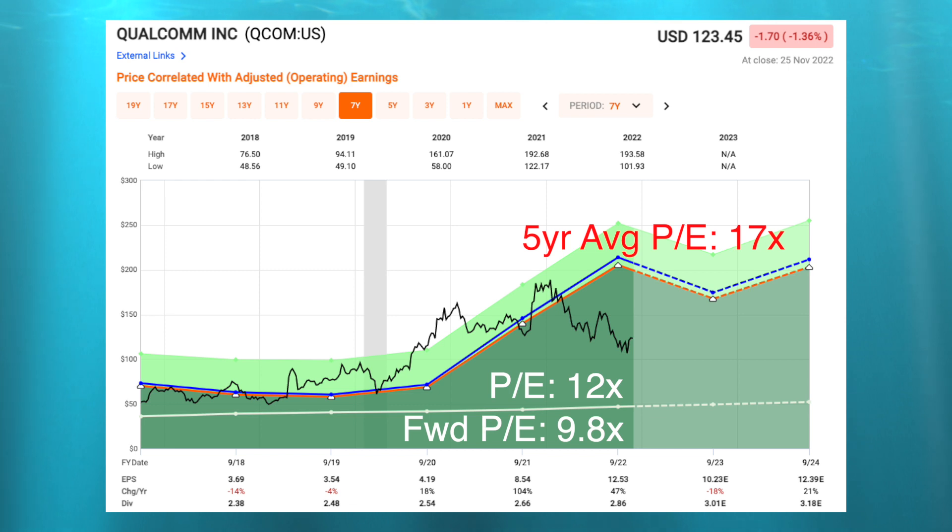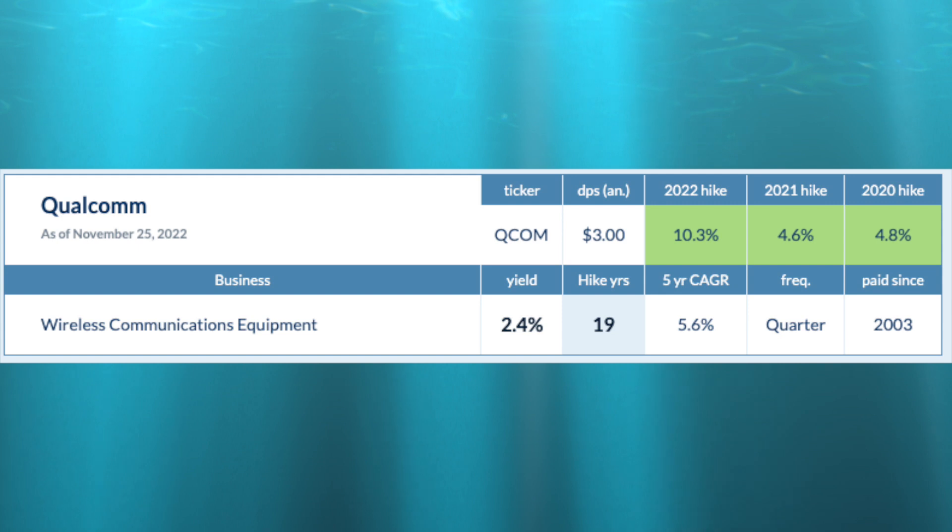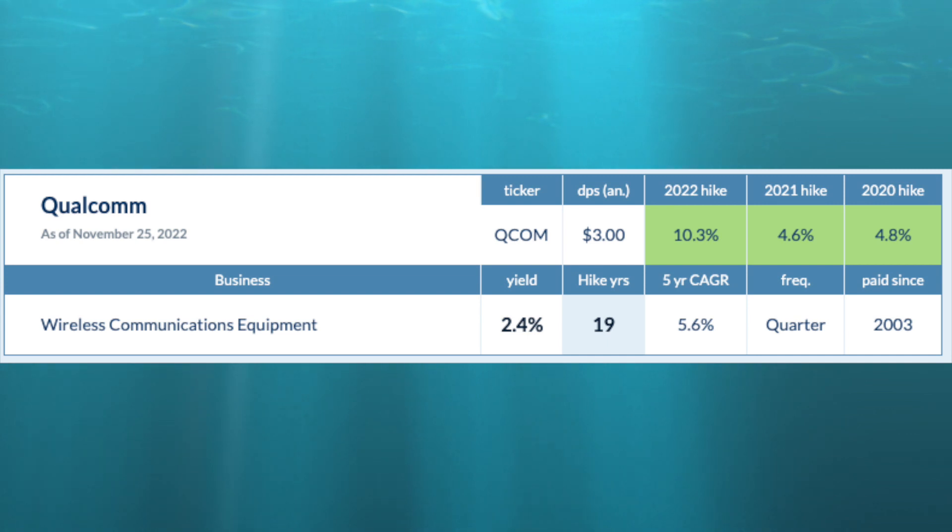Competitors like Nvidia and AMD trade at earnings multiples of 46 times and 22 times respectively, making Qualcomm look very attractively valued by comparison. In terms of dividends, Qualcomm pays an annual dividend of $3 per share, equating to a yield of 2.4%, with a five-year average annual dividend growth rate of 6% and 19 consecutive years of dividend increases.